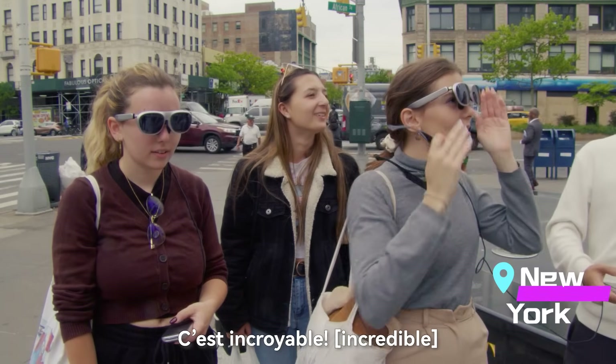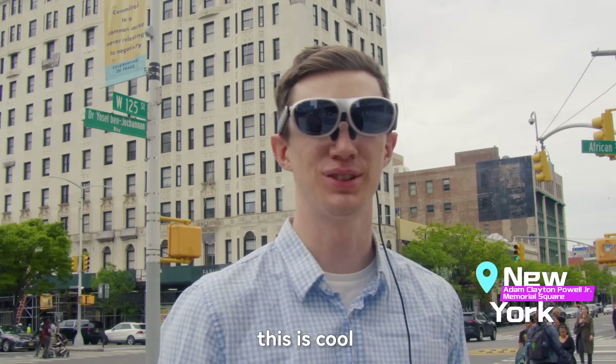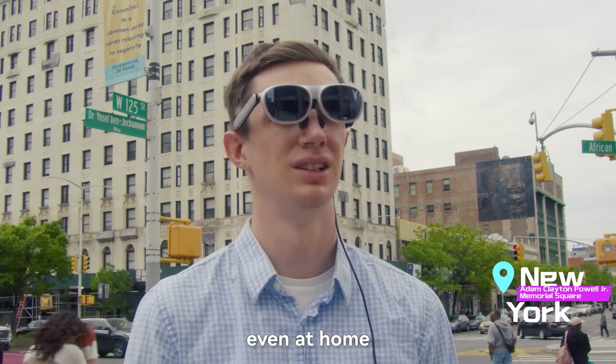It's incredible. I'll admit this is pretty good. It's actually pretty awesome. It's cool. They're very lightweight. You know, maybe in the subway or if you're on a plane — even at home.